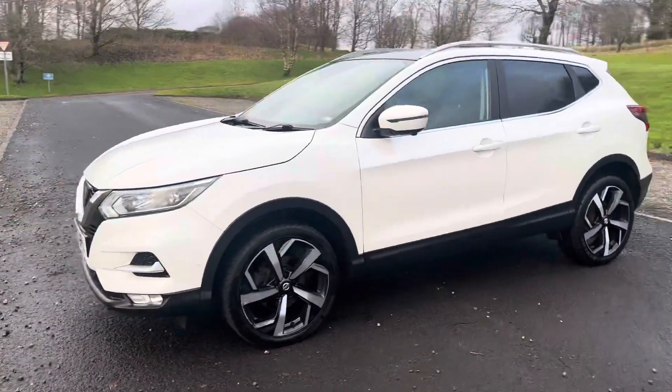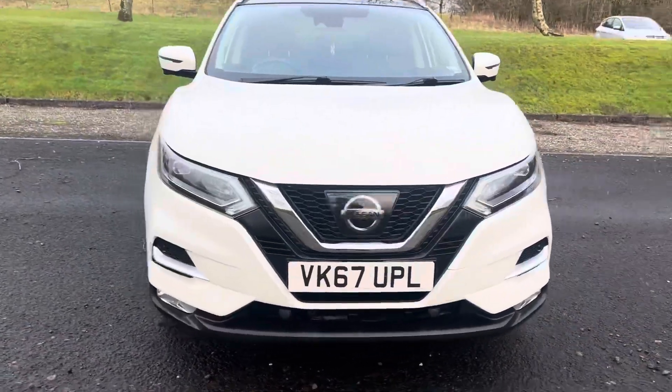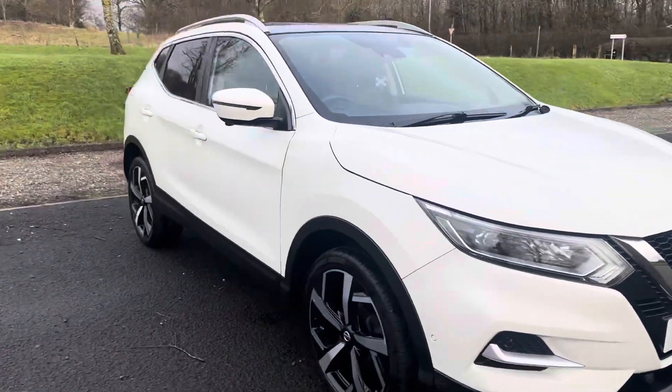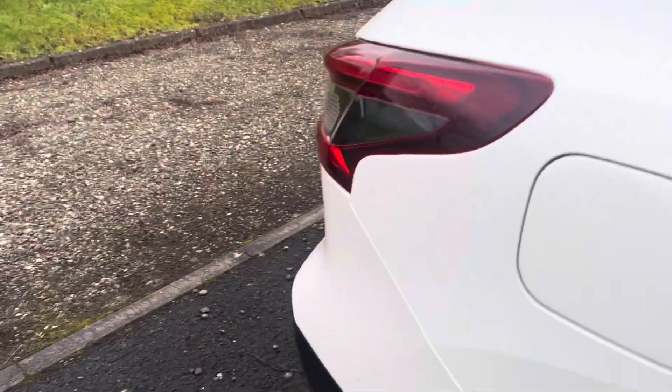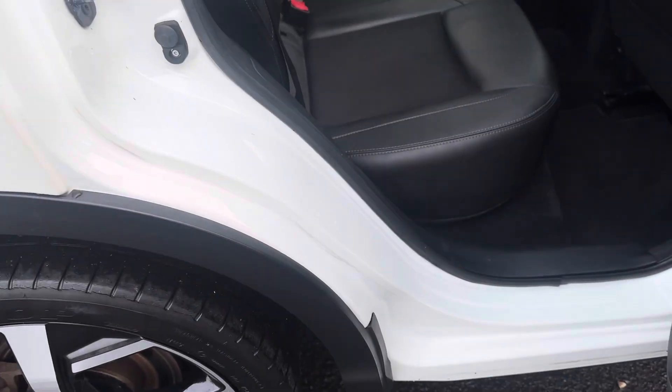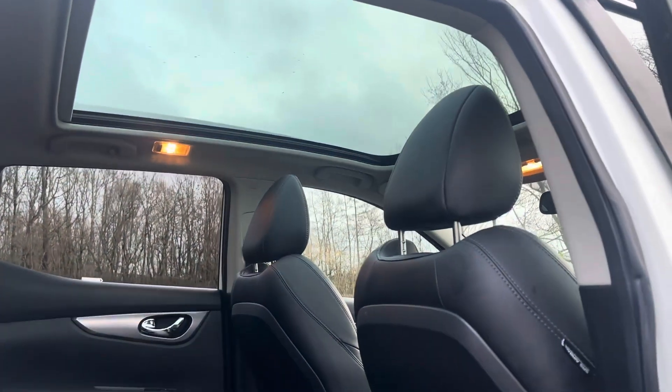I'll walk you round and I'll show you the interior. I'm going to start with the rear. I hope this video does this car justice because it's gorgeous and it drives absolutely perfect. Here is the interior — it's a part leather upholstery. There's the glass roof we spoke about at the beginning. The leather upholstery with cloth.